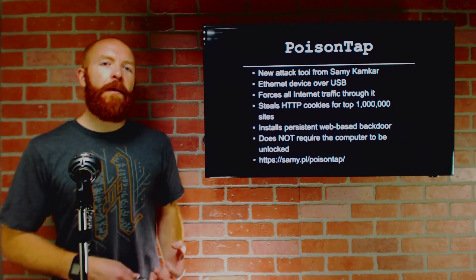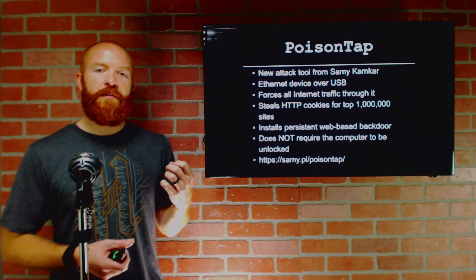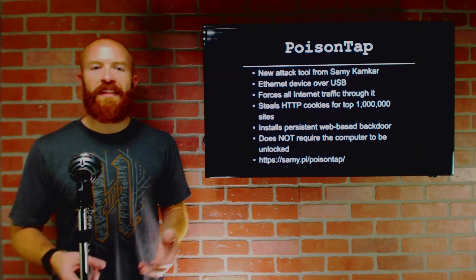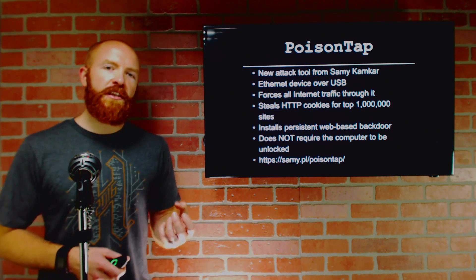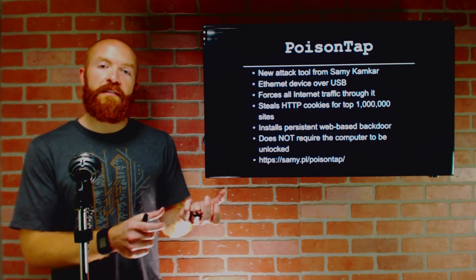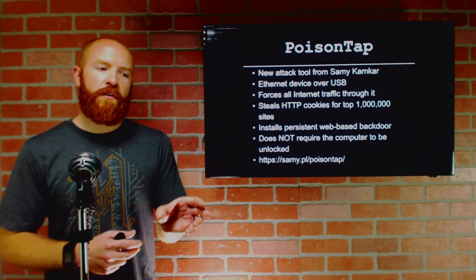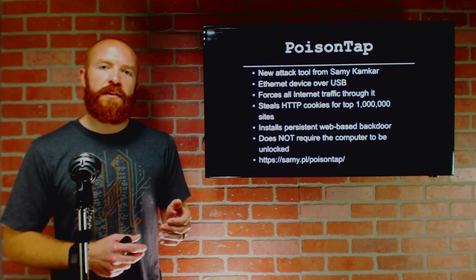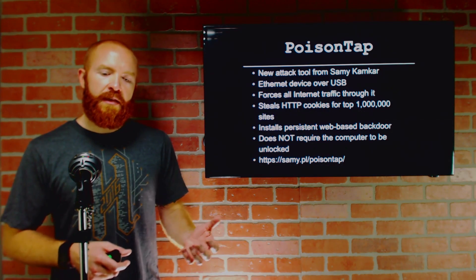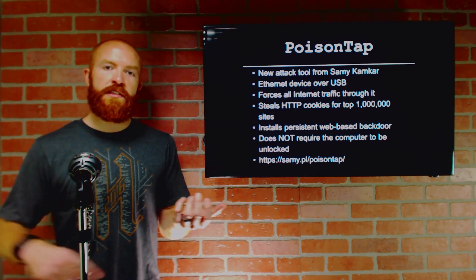This is a really interesting new device called PoisonTap, developed by Samy Kamkar, who is well known for developing very creative hacking devices. This specific device actually acts as an ethernet device over USB. When you plug it into a system, it creates an interface that the computer will then try to get a DHCP address from. When that DHCP address is provided, the PoisonTap device makes it seem as though all of the internet address space routes through that device.